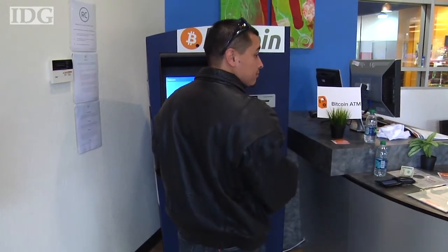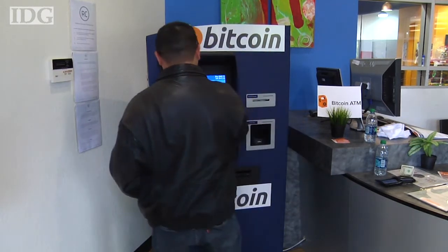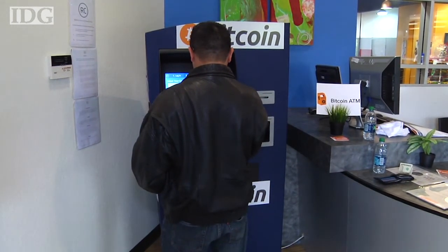Robocoin CEO Jordan Kelly said that transaction volume on the ATMs is split evenly among people buying Bitcoins and selling them. We have more buy transactions than we do sells, but the sells come in much larger volumes.